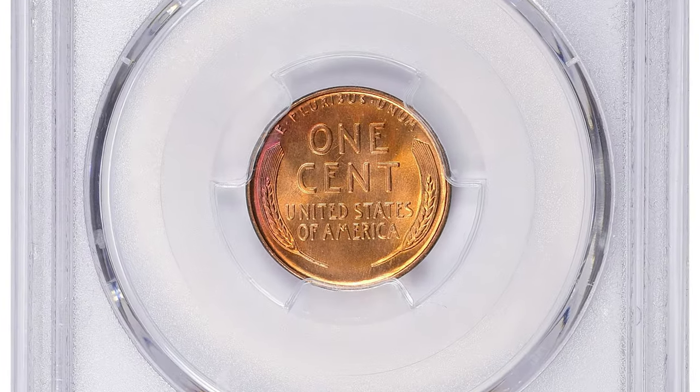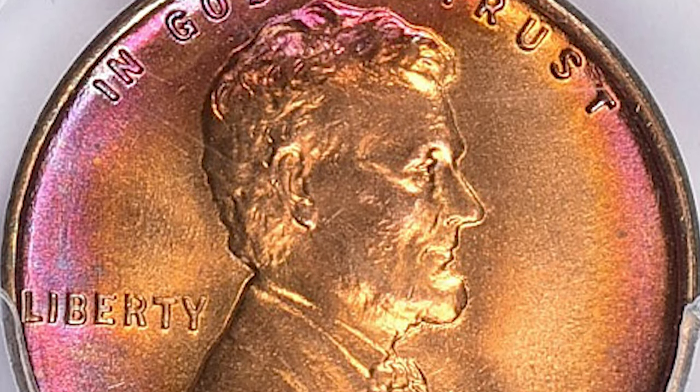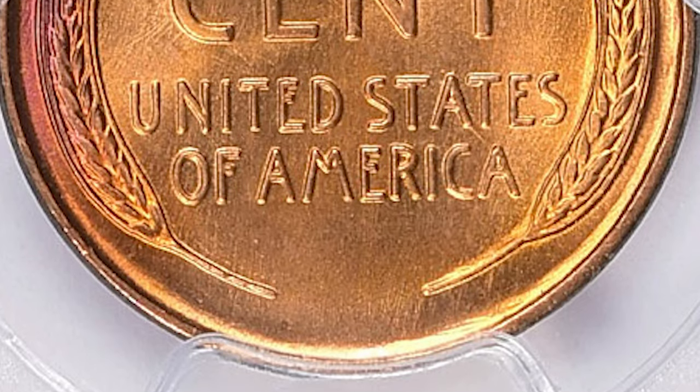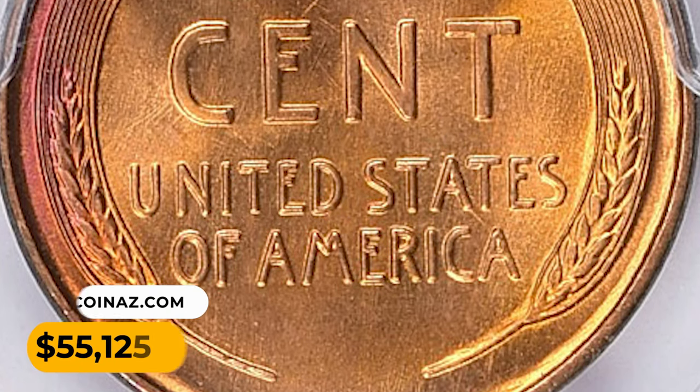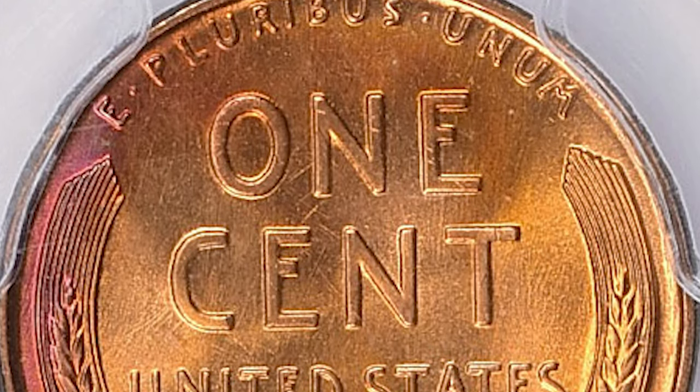It's almost impossible to find any 1935 cent with this plus designation. PCGS reported just three specimens in this grade so far, including this gem with none finer. It fetched a sum of $55,125 at a great collections auction.